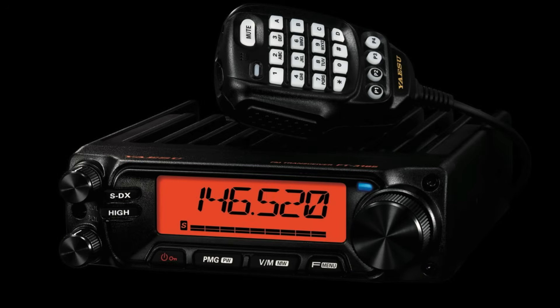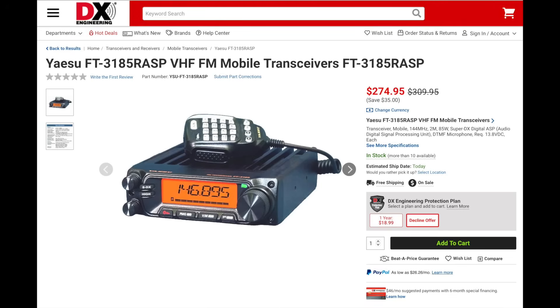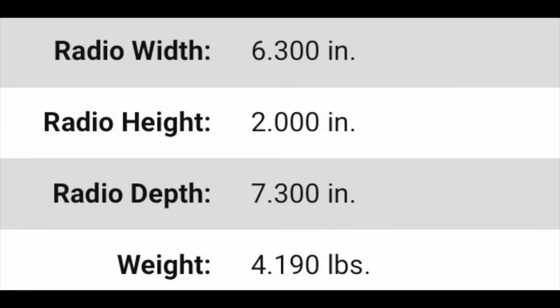The FT3185 RASP is similar to the older FT2980. Built like a tank, this radio has a huge heatsink, 221 memories, PMG or primary memory grouping, a custom favorites list for up to nine of the most commonly used menu items, a new mic, and the SDX feature like the 3165. The 3185 is 4.2 pounds and measures 6.3 inches wide, 2 inches tall, and 7.3 inches deep. The rig has four power levels of 85, 50, 20, and 5 watts. Like the 3165, it can receive from 136 to 174 MHz and can be configured for NOAA weather alerts.